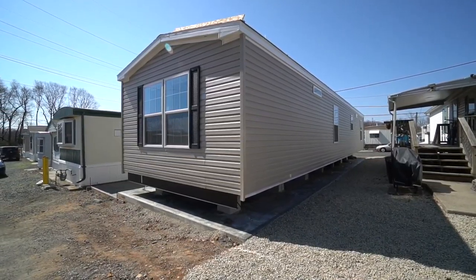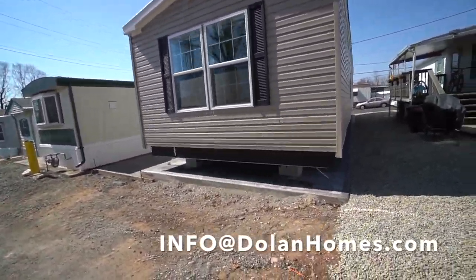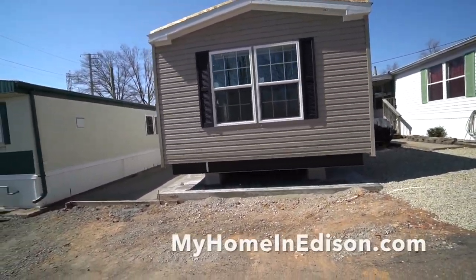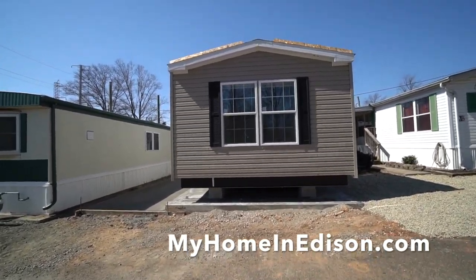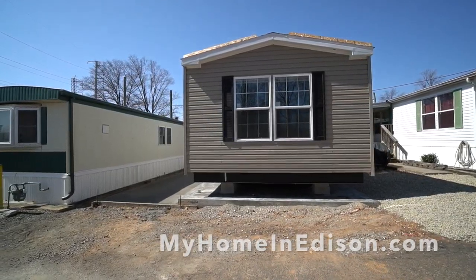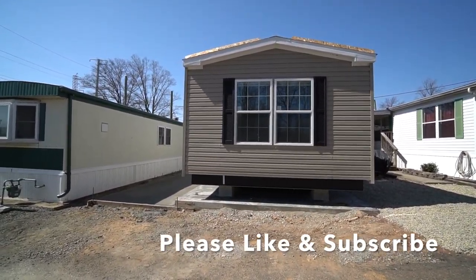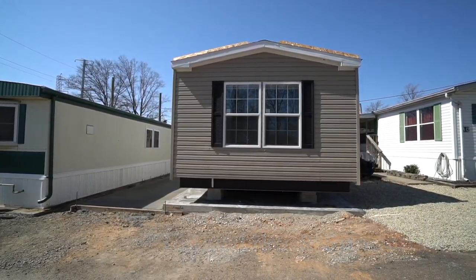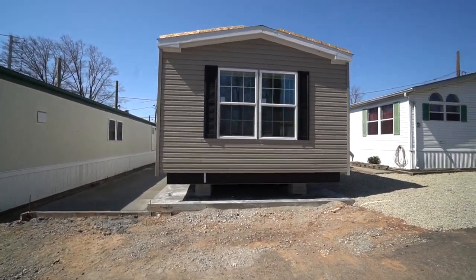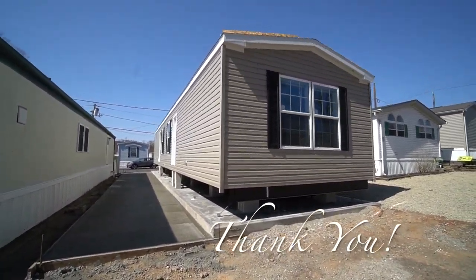We'll keep you posted. Email us at info@dolanhomes.com and check out our website at myhomeinedison.com. Like and subscribe — we appreciate your following us here on YouTube so that others can see the value and the quality of manufactured home living here in the shadow of New York City.